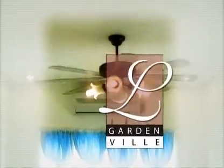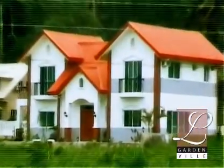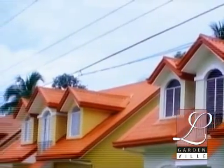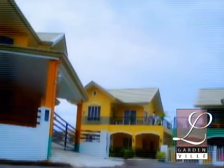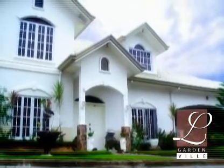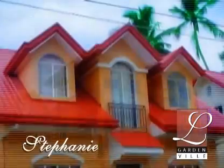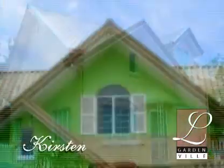If luxuriating elegance is your cup of tea, then you can hop on to Lorenzo Gardenville. Lorenzo Gardenville is an impressively modern subdivision that features Mediterranean house designs, perfect for the young and upwardly mobile individuals and families who wish to explore endless possibilities of what they have in life. Lorenzo Gardenville offers three house models: Stephanie, Marie, and Kirsten.